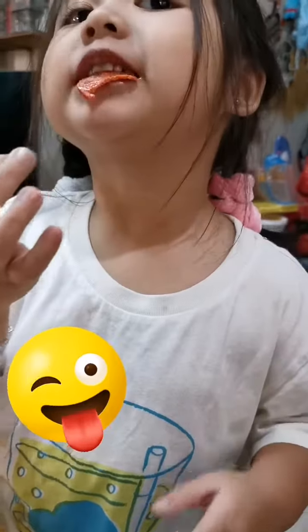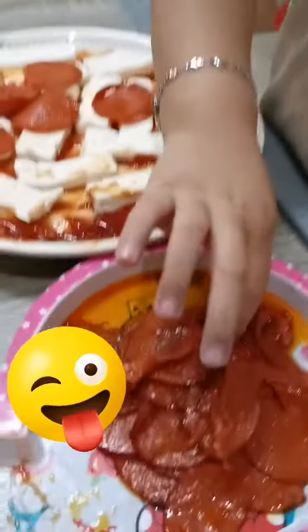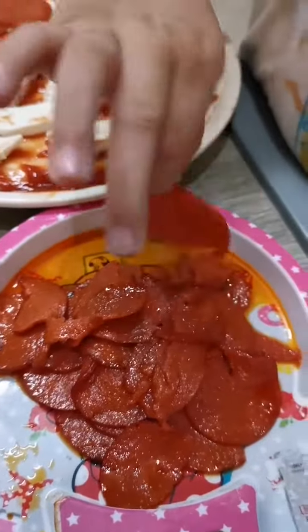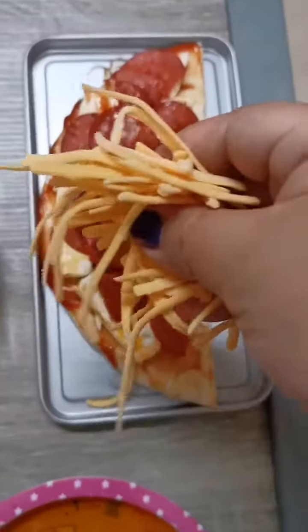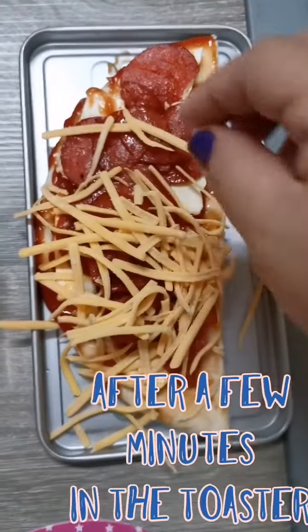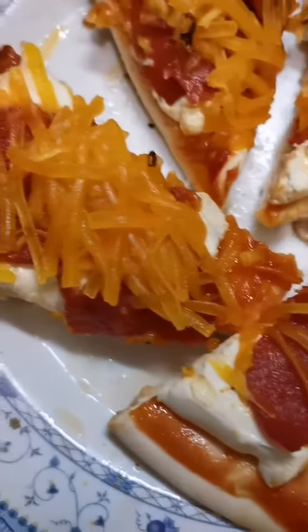Now it's hot. It's good. It's delicious. I have to eat. Yes, I am going to move on. Wow.